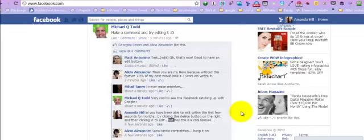Hi there, it's nice to see that Facebook finally got round to doing something that we all needed. As pointed out by Michael, we now have a proper edit function.